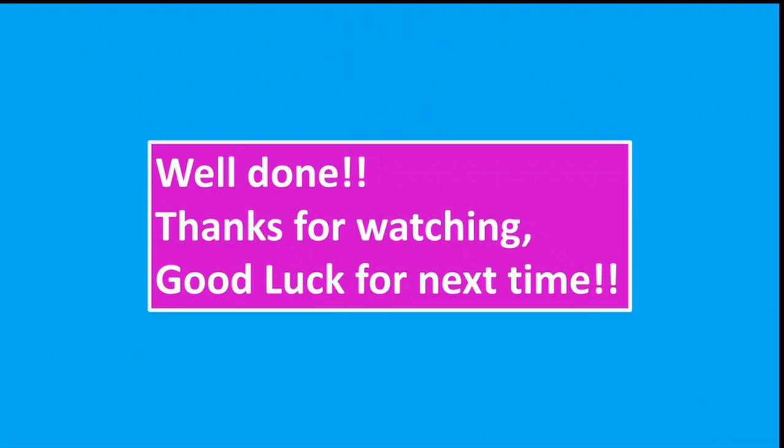Well done friends. Thanks for watching and good luck for next time as well. Mata aimasho. Arigato gozaimasu.